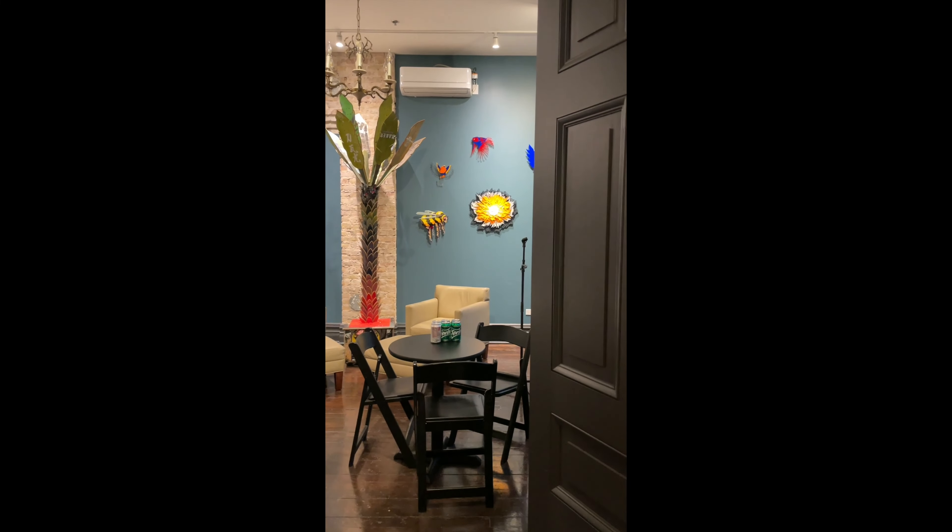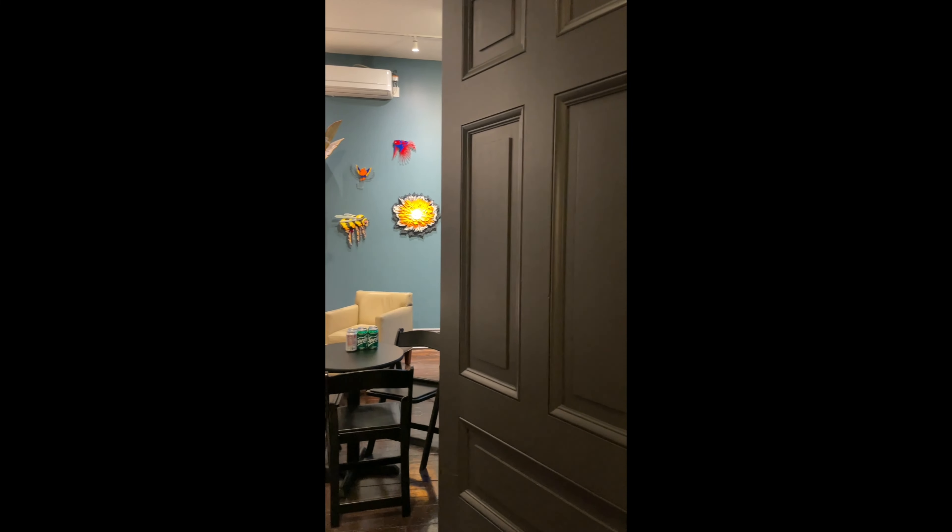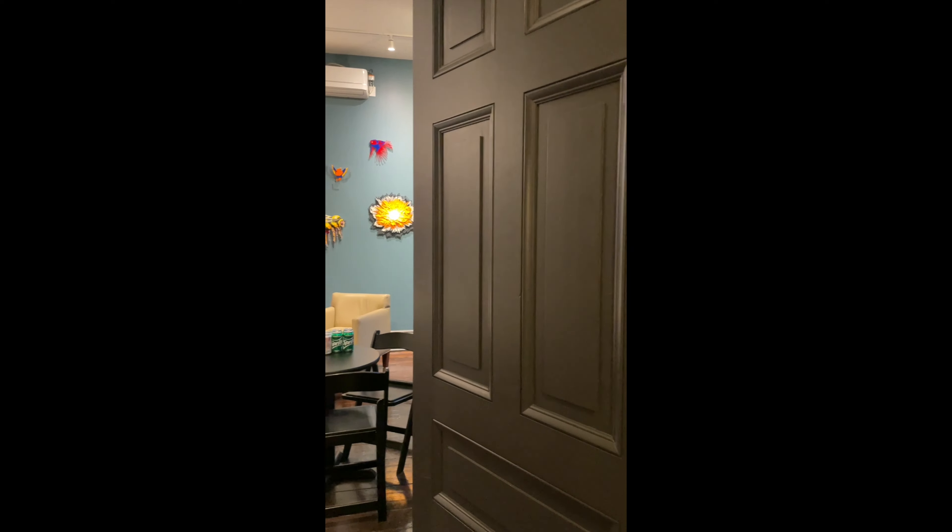As soon as we get off the elevator, we're going to head to our left and walk through these two doors. You can see the stairs where we could have come up. We walk through this door again, and immediately to our left after coming through this door is a space we'll be setting up.